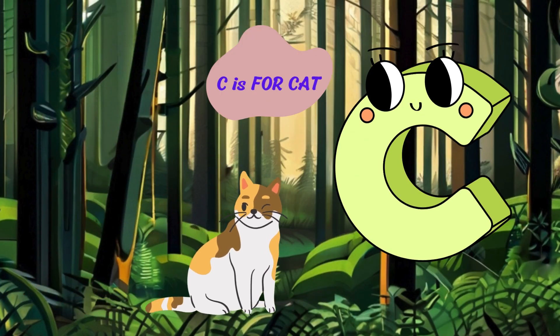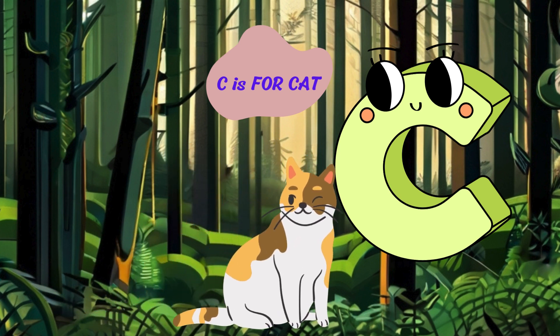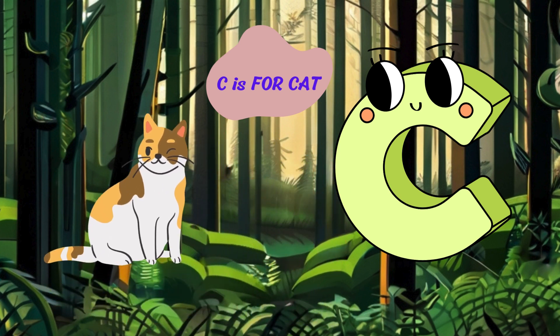Next up, we have the letter C. C is for cat. Meow, I'm a cat with my soft fur and whiskers. I like to nap in sunny spots and chase after mice.